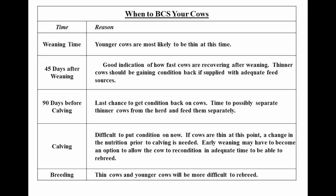Any time is a great time to assign body condition scores to your cows. But some important times to assess her condition would be at weaning, 45 days after weaning, 90 days prior to calving, at calving, and at breeding.